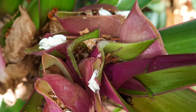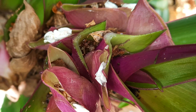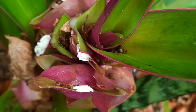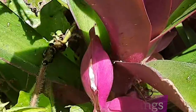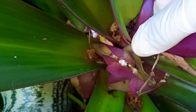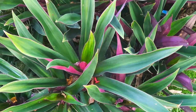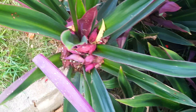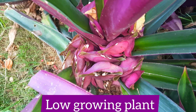The boat-shaped bracts are the reason why the plant was given the names Moses in the Basket and Moses in the Cradle. These flowers open in the mornings and close in the afternoons. The plant is very hardy and can survive floods and droughts. It has very beautiful foliage, which is why it is oftentimes used as an ornamental plant and a house plant. Because it is a low-growing plant, it is also oftentimes used as ground cover.